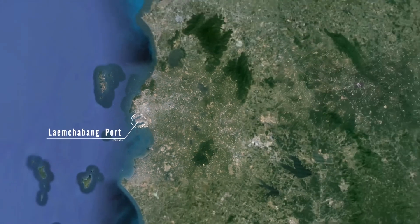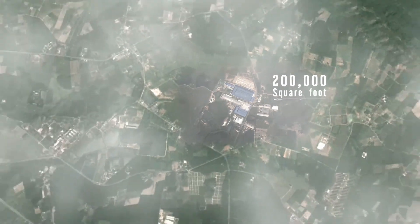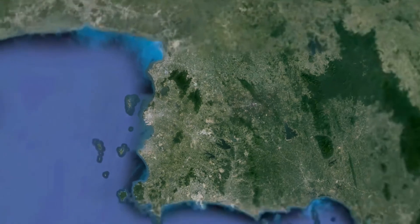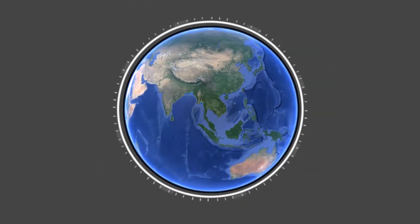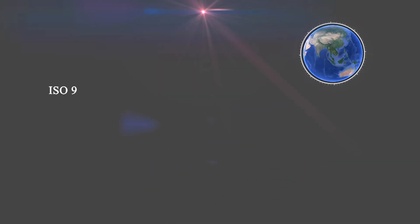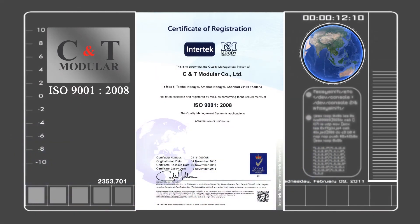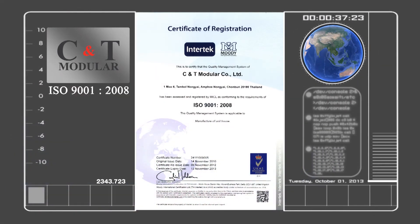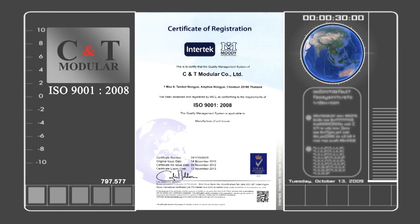On an area of over 200,000 square feet, more than 10 years of experience has led to our success as the leading and largest manufacturer of modular housing in Southeast Asia. C&T Modular has received ISO 9001 version 2008 standard certification for international quality assurance of all our products, so that they meet our customers' requirements.